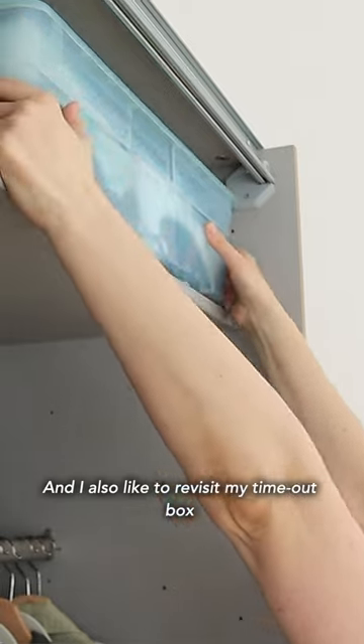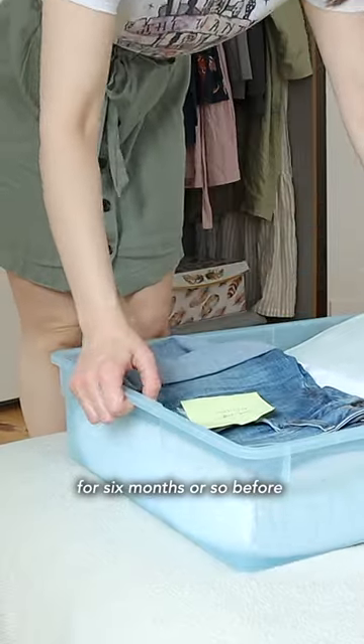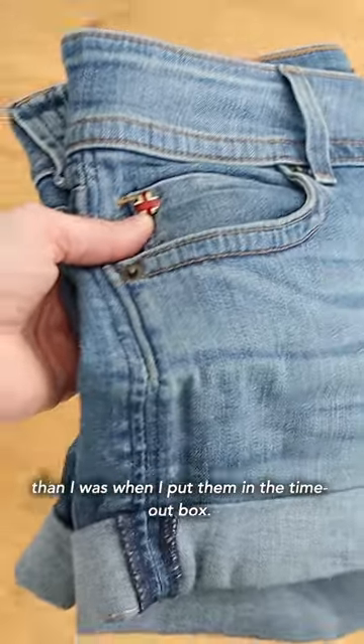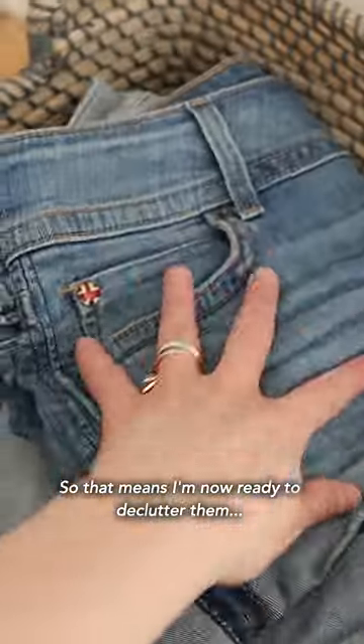I also like to revisit my timeout box and get rid of anything I set aside six months or so before. And looking at this pair of jean shorts, I know I'm no more likely to wear them right now than I was when I put them in the timeout box. So that means I'm now ready to declutter them guilt free.